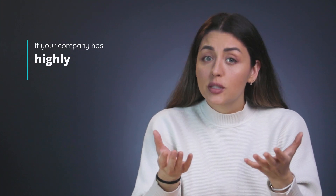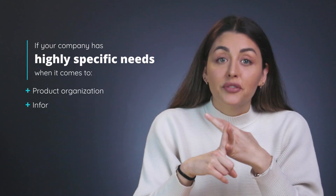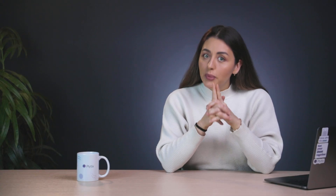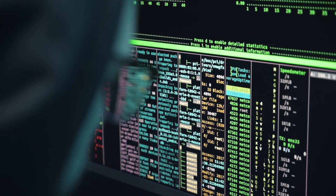The big advantage here, though, is that because you're building everything yourself you can customize every tiny detail however you like. So if your company has highly specific needs when it comes to how your products are organized, the type of information you need to store, permission levels, integrations, and so on, then this may well be the option for you. Just bear in mind that these customizations will take time and effort, which means more expense.